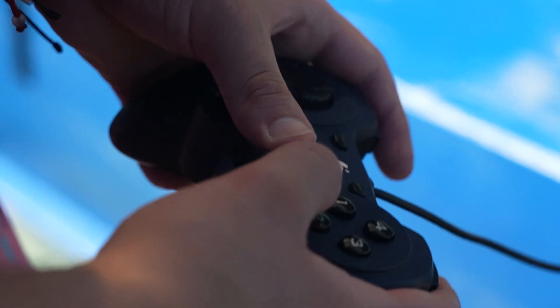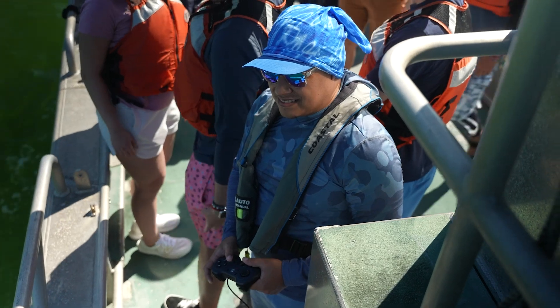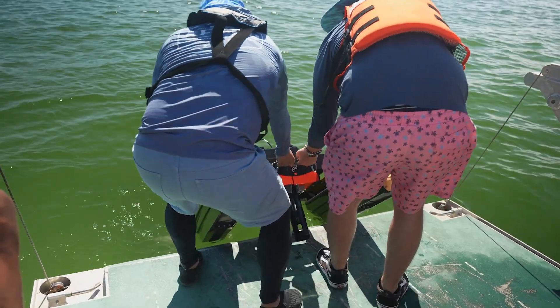These robots can reach regions of the water that we cannot reach that easily. They can collect data like chlorophyll levels that we need, salinity, pH, oxygen levels, and they collect it in a structured way.